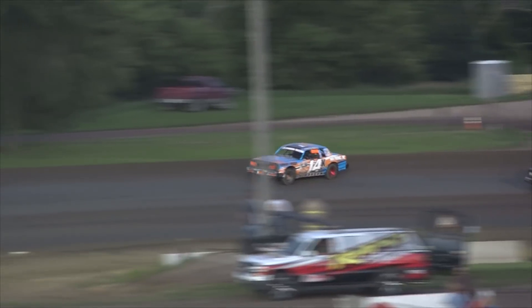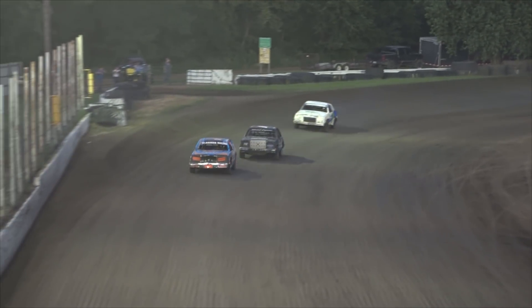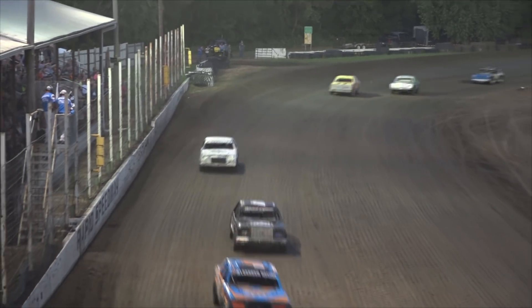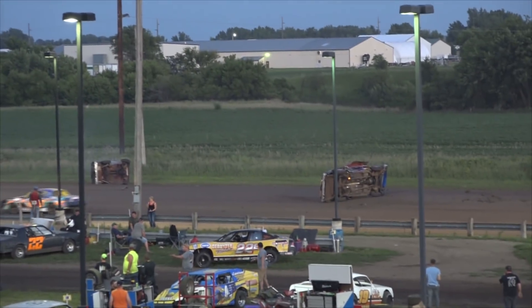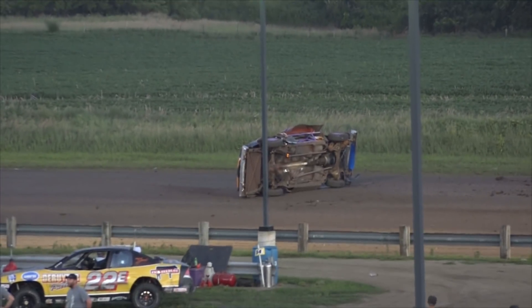Off of three through the middle of three and four, nice run through the middle, into four and off of four. You're a feature winner — the 14K of Brian Klaassen — as Scotty DeYoung goes over on the backstretch and the red flag comes out at the finish.